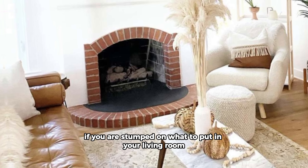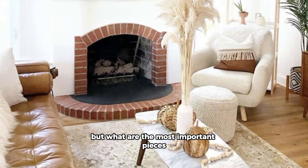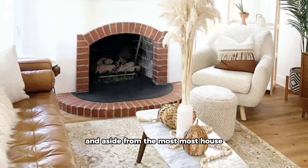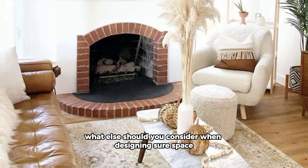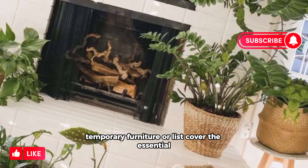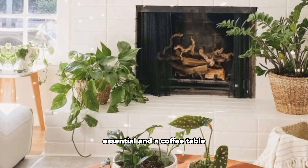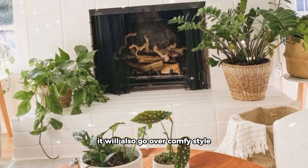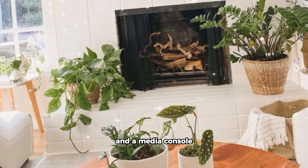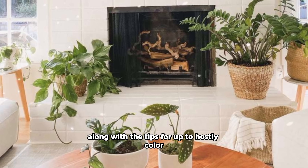If you are stumped on what to put in your living room, start with the basics. Every living room needs furniture, but what are the most important pieces? This living room furniture list covers the essentials, including a sofa, an accent chair, and a coffee table. It will also go over comfortable style add-ons like a love seat, a side table, and a media console, along with tips for color, style, size, and placement.